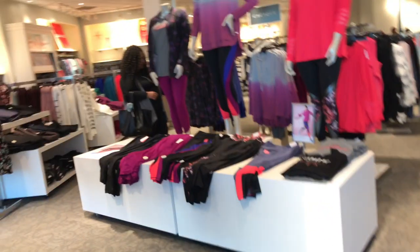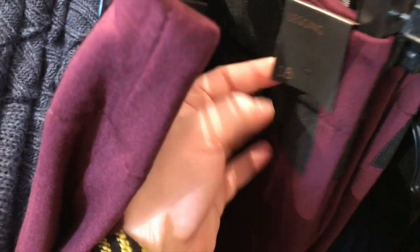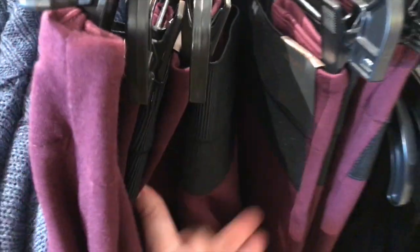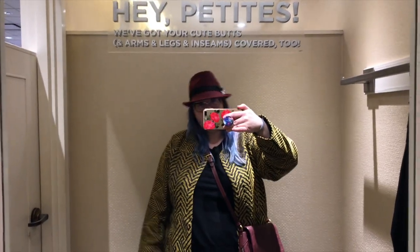I think I found the leggings! They have them in the burgundy color - the sizes they have are 18/26 which is probably too big, and 20 which is probably too small, so I'm going with size 24. They also have the black ones and I'm going to try those in size 24 as well. First things first, let me show you my outfit of the day.